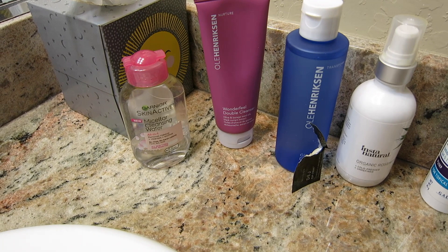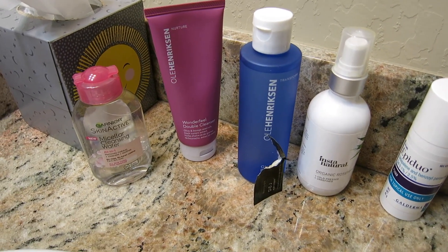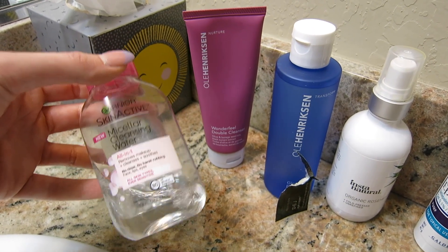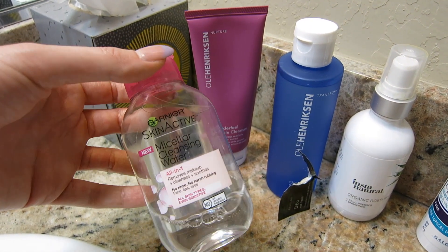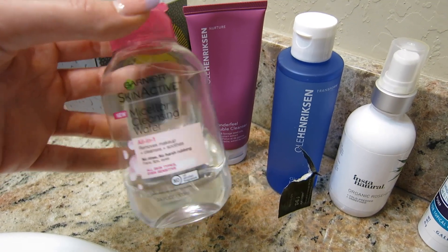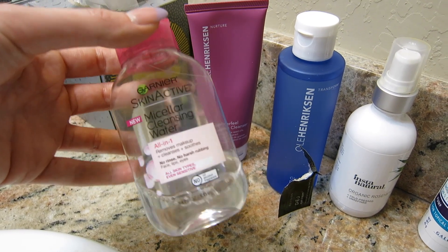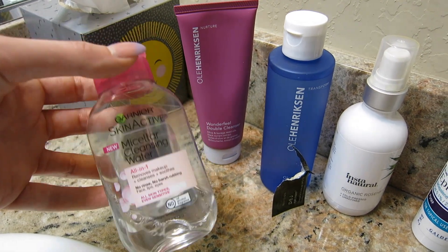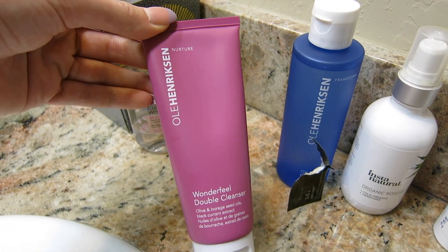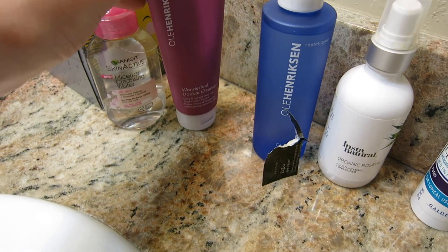Now it's time to get ready for bed. In addition to brushing my teeth, I'm going to do my skincare routine. I have all my products here to show you. First I'm just going to remove my makeup with this micellar water. I'm only wearing tinted moisturizer, brows, and mascara today, so there's not a lot to take off. If I had a full face on I would use my makeup eraser cloth first. The Ula Henriksen Wonderfeel Double Cleanser is what I'm using as my nighttime cleanser at the moment and I'm really enjoying it.